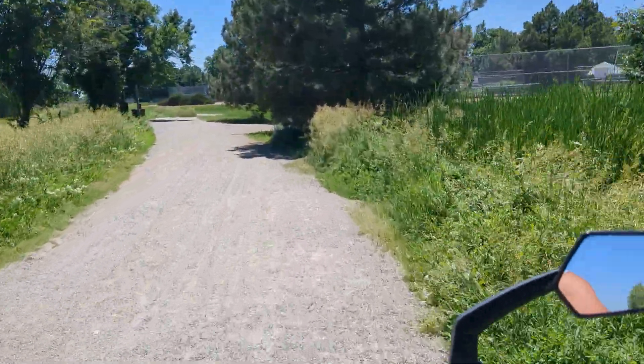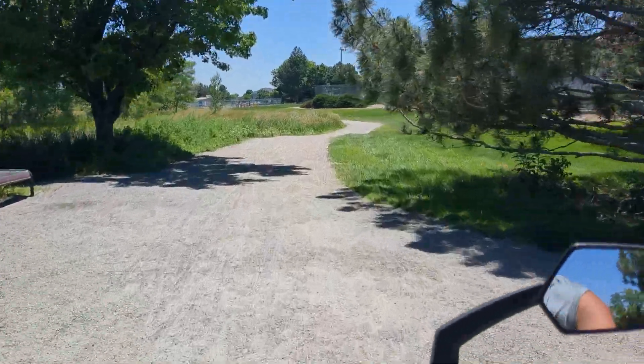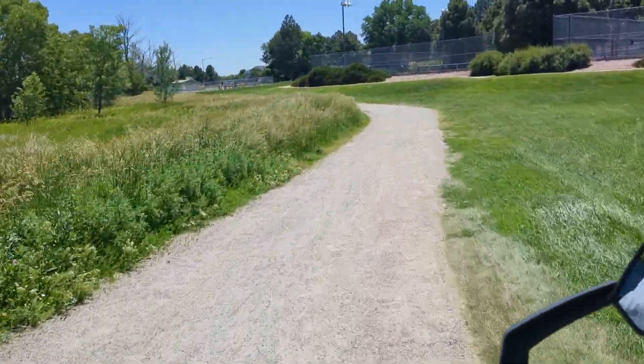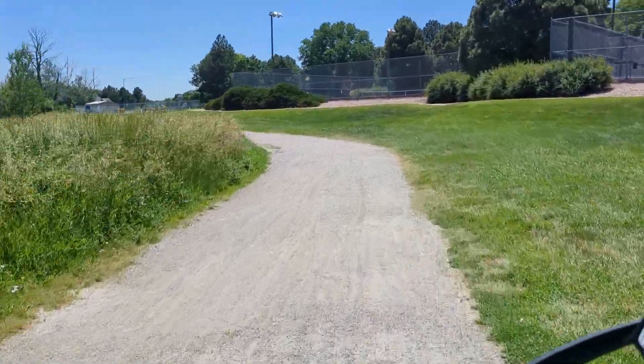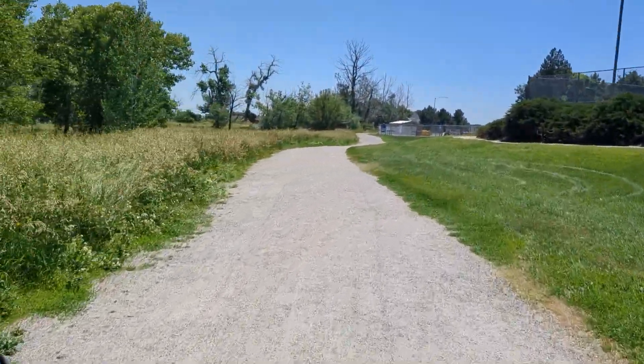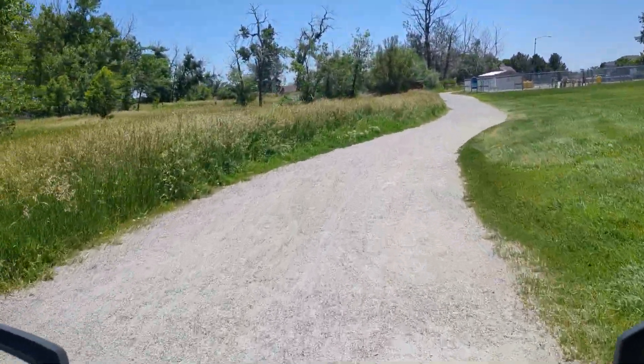Going up on two wheels going into the corners and stuff sometimes makes it a little easier for me to control it. And I practice in the straightaways — I'm intentionally putting it up on two wheels so that I can get used to how it feels and how to control it when it does happen to go up on two wheels.